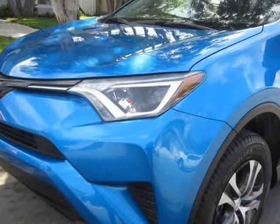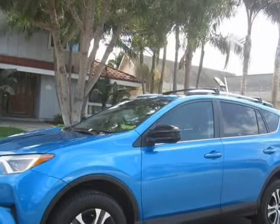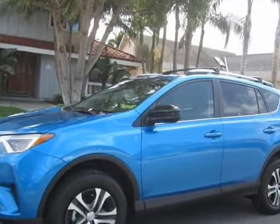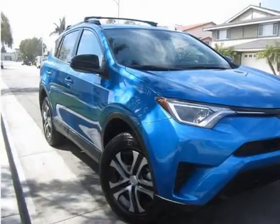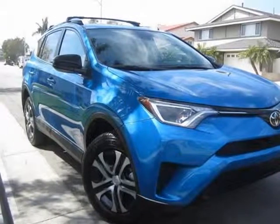Financing available for all credit — good, bad, first-time buyer. We've got your loan. Our credit experts can help you get the vehicle of your choice, even if you have had bankruptcies, repossessions, or limited credit.